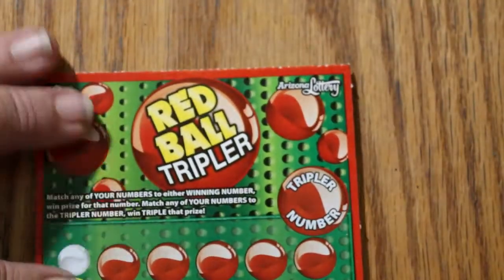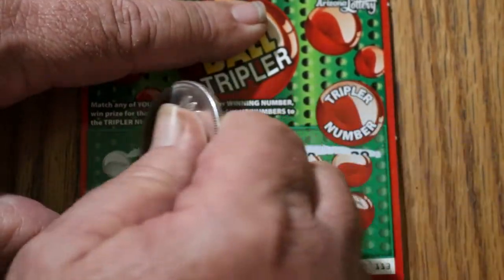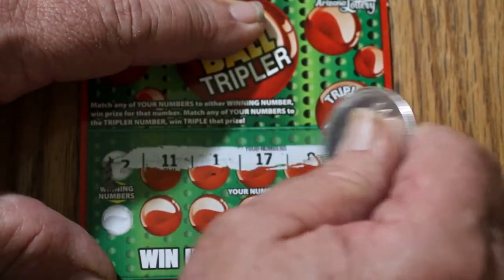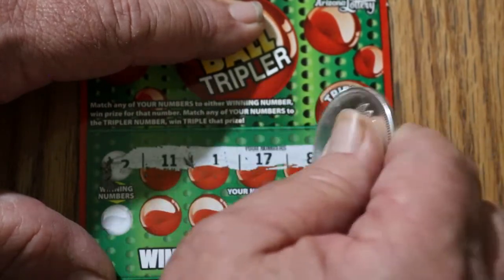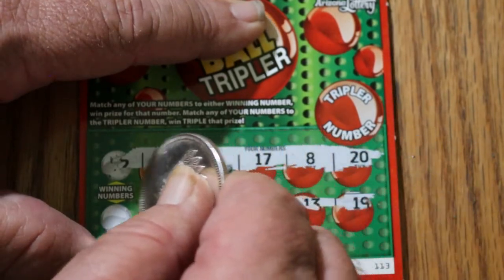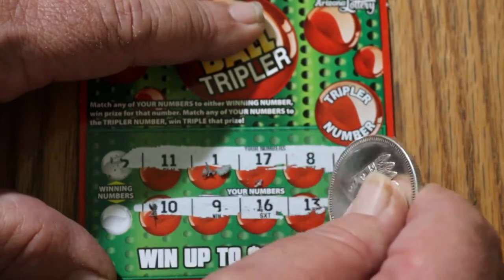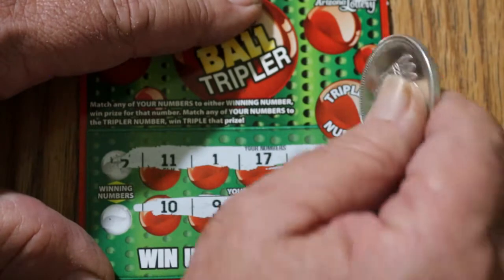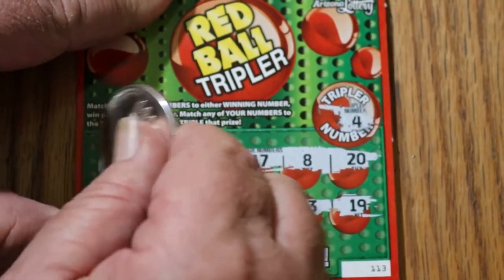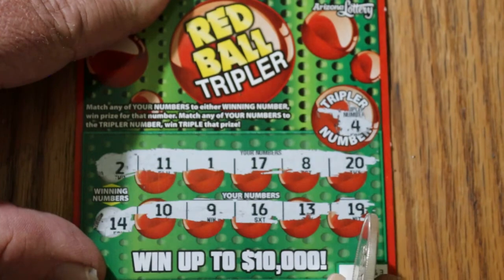Ticket 113. Top row: 11, 1, 17, 8, and 20. Looks like I partially scratched the winning number there. Second row: 10, 9, 16, 13, and 19. Tripler number is 4 — nothing. Winning numbers are 2 and 14. We got nothing there.